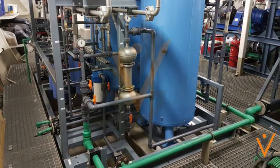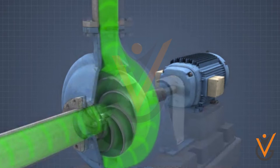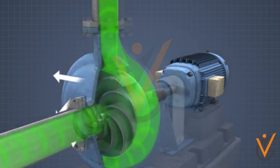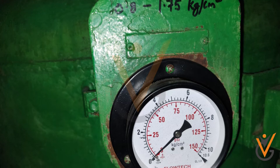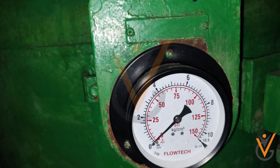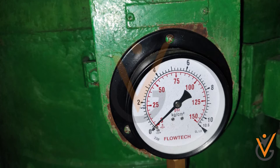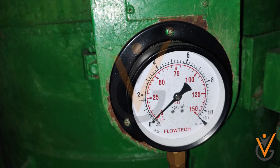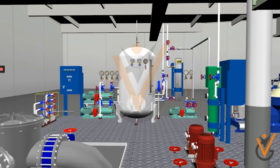In marine ships, if we use a centrifugal pump directly on the fresh water line, the pump will cut in and cut off frequently due to small consumption, which drastically drops the system pressure. A hydrophore serves as a pressure vessel which keeps the system pressure in a particular range with the help of compressed air.